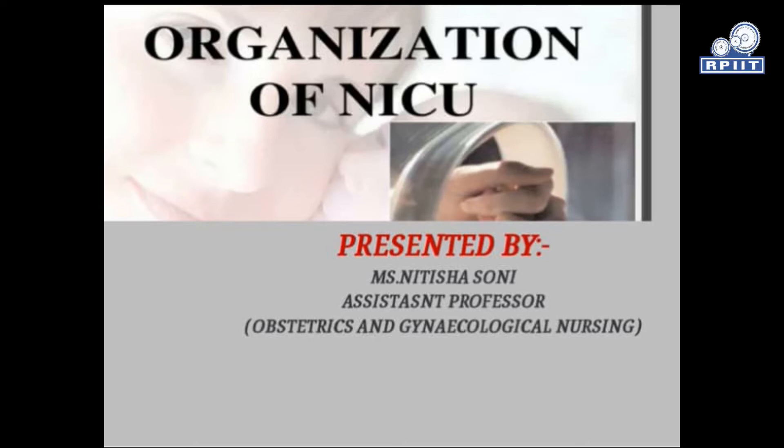Good morning to all. Myself Nitisha Soni, Assistant Professor in Nursing Department at RPIIT Technical and Medical Campus, Karnal. Today we will discuss about the organization of NICU.